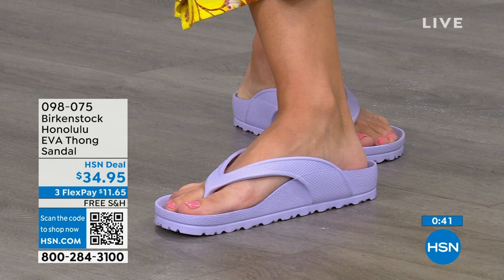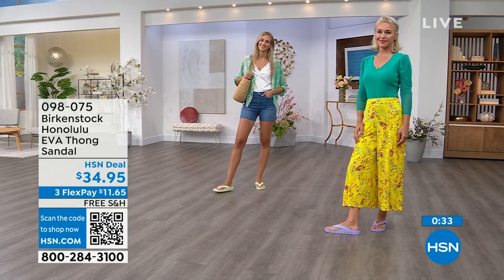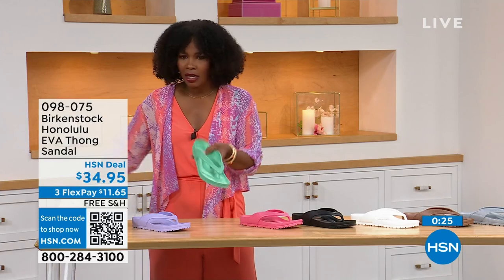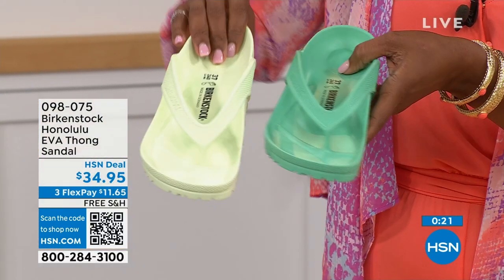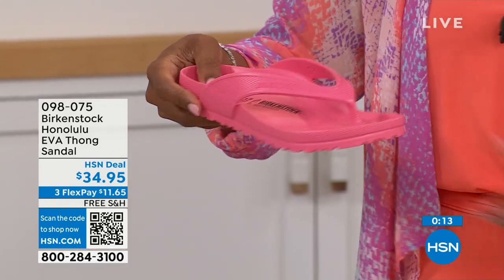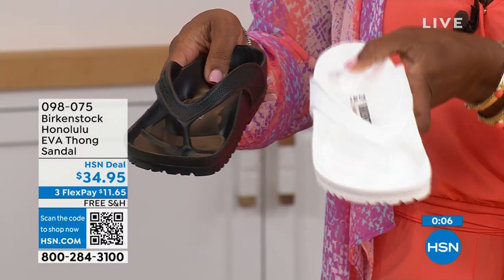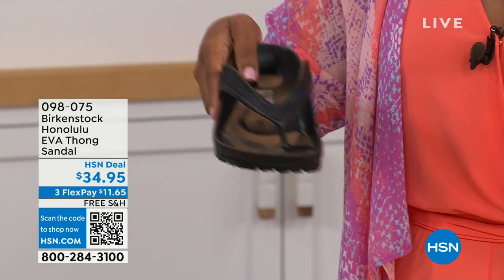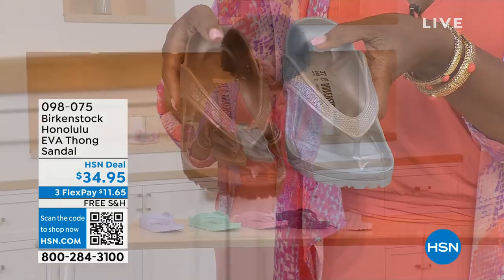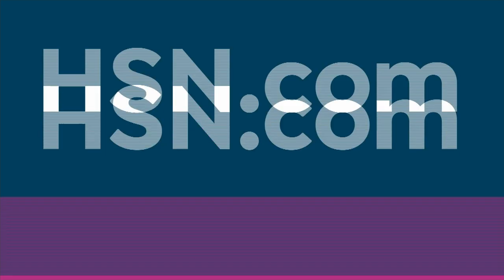The flex pay is $11 and change. You're going to put them on and say, 'I get it, I really do.' Now the question is which colors? Lauren has on Purple Fog. Adriana has them on in Lime Green. We've got Black and White. We have Jade Green — if you want a little brighter, go Lime; if you want a little richer, go Jade. There's Purple Fog. I also love this Watermelon — it's kind of juicy. Your essentials are Black and White — if the white gets dirty, you hose it off. We also have Metallic Copper or Metallic Silver. Item number 098-075. That's the number to get them home.